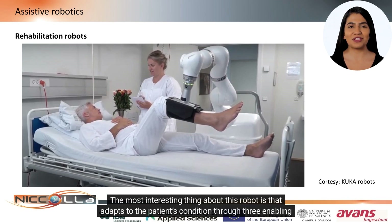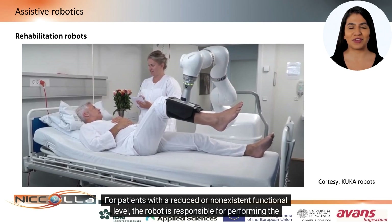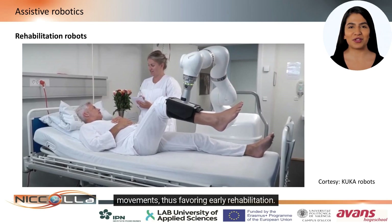The most interesting thing about this robot is that it adapts to the patient's condition through three enabling levels. For patients with a reduced or non-existent functional level, the robot is responsible for performing the movements, thus favoring early rehabilitation.